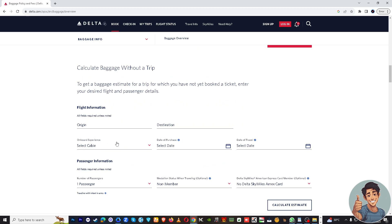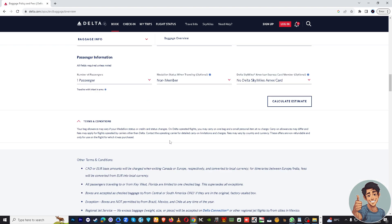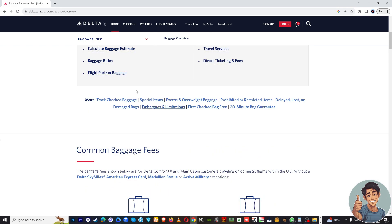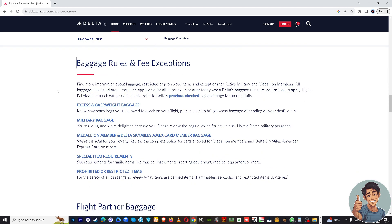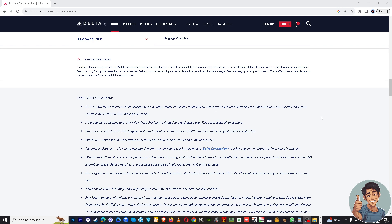You just have to fill in some information, and this page is really helpful. They also have baggage rules right here — covering excess and overweight baggage, military baggage, Medallion member and Delta's SkyMiles Amex card member baggage, and special item requirements. All you have to do is read and understand all of this information in the help section.